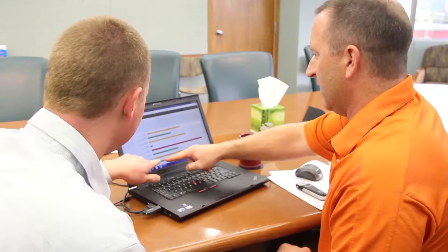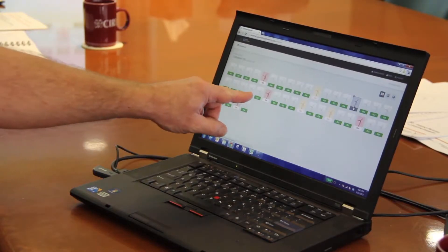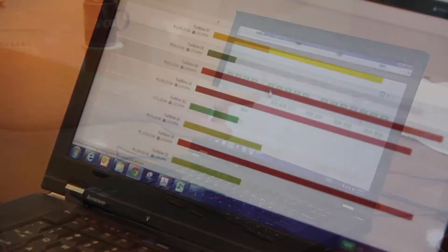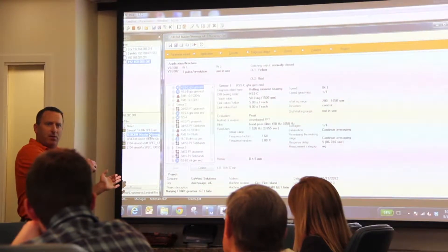The data collected by Upwind Sentinel is processed and made available to the operator through a graphical user interface. That GUI allows an owner or operator to make proactive decisions based on the health of their equipment.